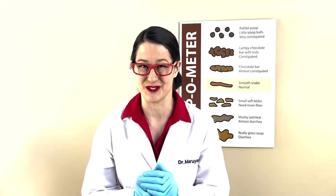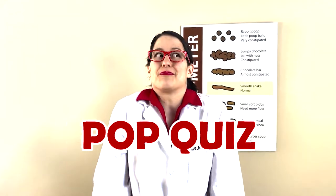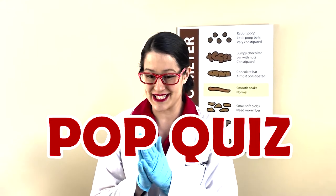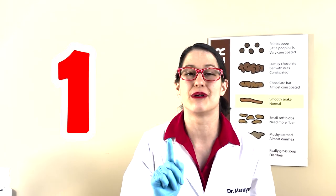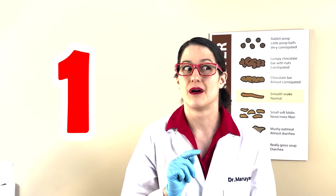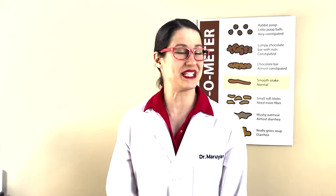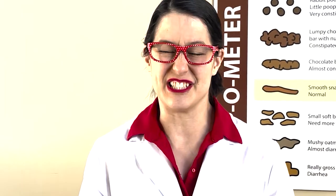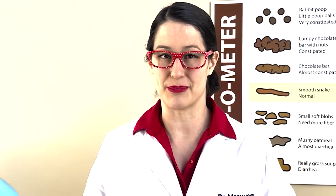I have something really exciting for you — it's a pop quiz! Question one: does everyone poop? Yes, everybody poops. It's a normal process, and don't feel silly or embarrassed if somebody asks you about your poop.